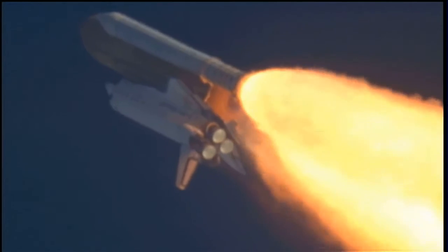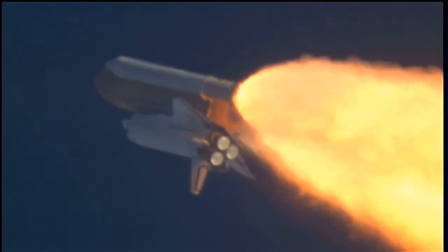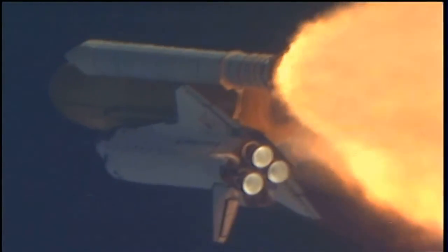The throttle up call acknowledged by Commander Charlie Hobaw, joined on the flight deck by Pilot Butch Wilmore. Flight Engineer Randy Bresnik and Leland Melvin; seated down on the mid-deck are Mike Foreman and Bobby Satcher, kicking off their work week with a Monday commute to orbit.